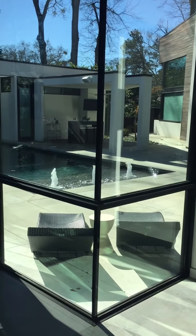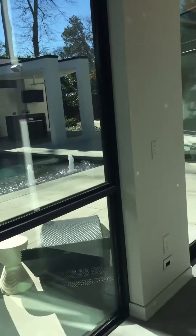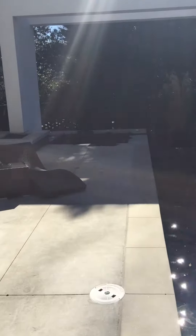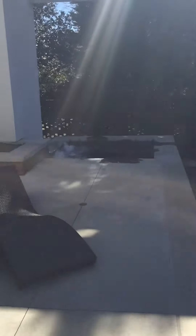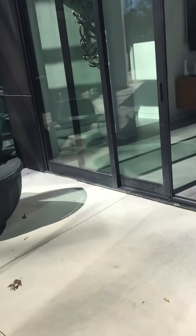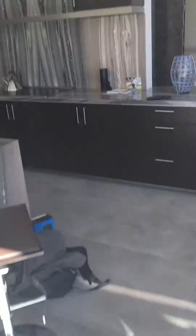Alexa, turn hot tub on. All right, there you go — Amazon Echo, Comet Smart Homes, rock and roll.